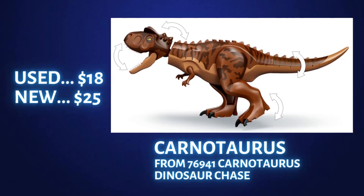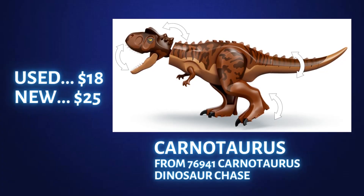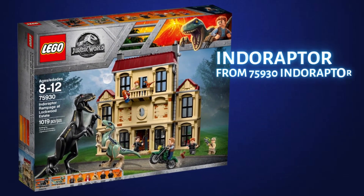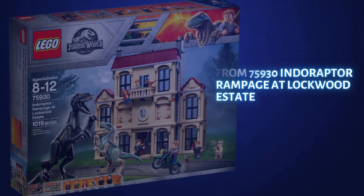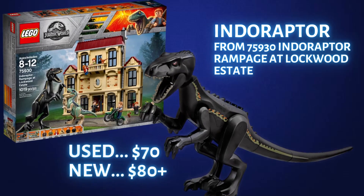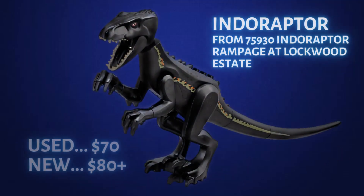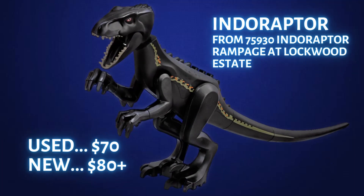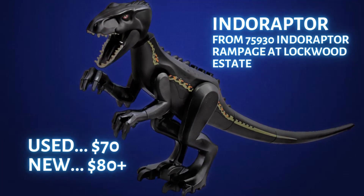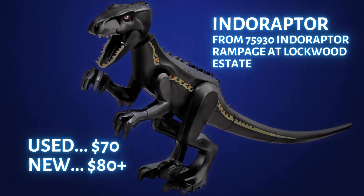These larger carnivore dinosaur figures all seem to be worth around $40 or more a couple of years after retirement. So let's move on to another Jurassic World hybrid dinosaur, the Indoraptor. This exclusive figure is only found in set 75930 Indoraptor Rampage at Lockwood Estate — a dinosaur that LEGO will most likely never make again. In used condition it's currently going for about $70 and new it's going for a solid $80. It looks like this dinosaur will hit about $100 in the next year or two based on the dwindling supply. Finding figures like this in used LEGO lots can make you a ton of money.